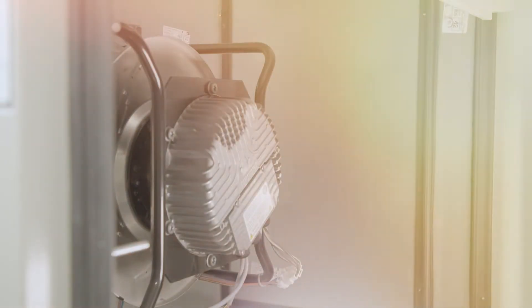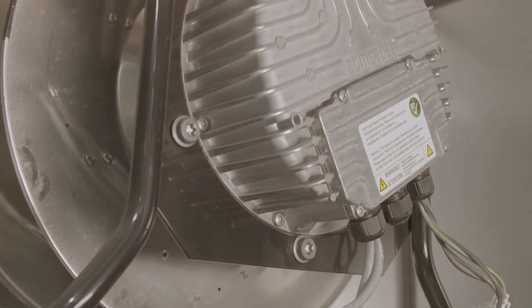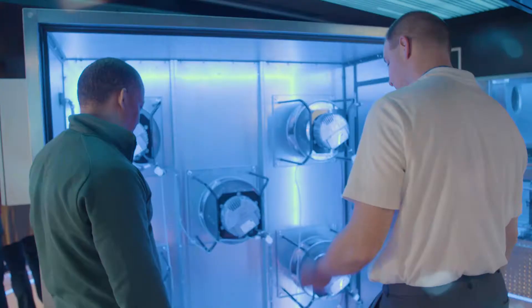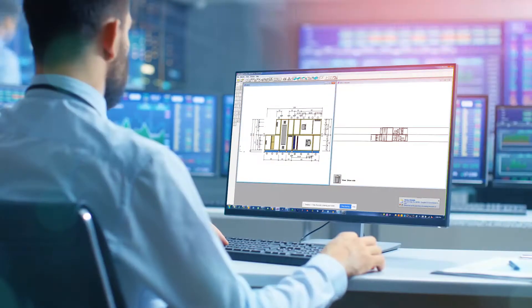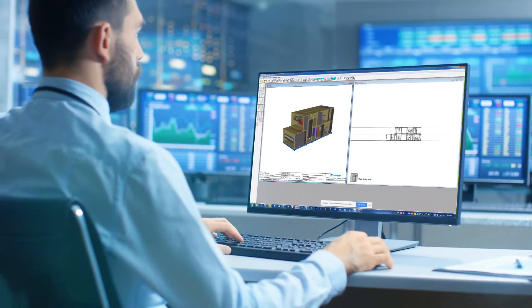Direct drive fans save you time and money by eliminating the need to monitor and maintain traditional belt-driven options. And our industry-first ECM fan assembly makes your air handler quieter, smaller, and more efficient than ever before.